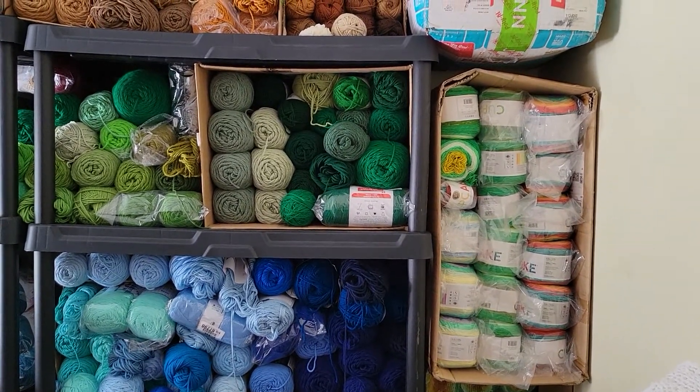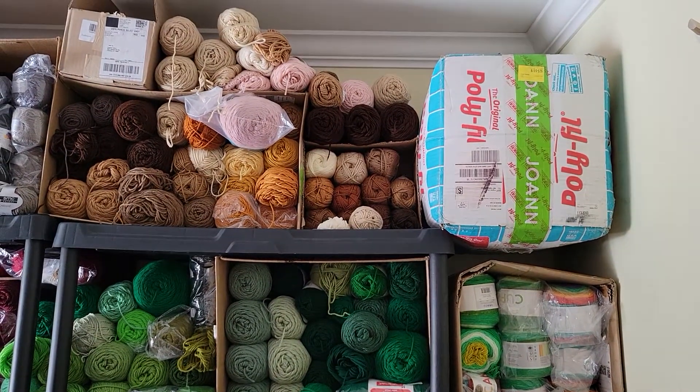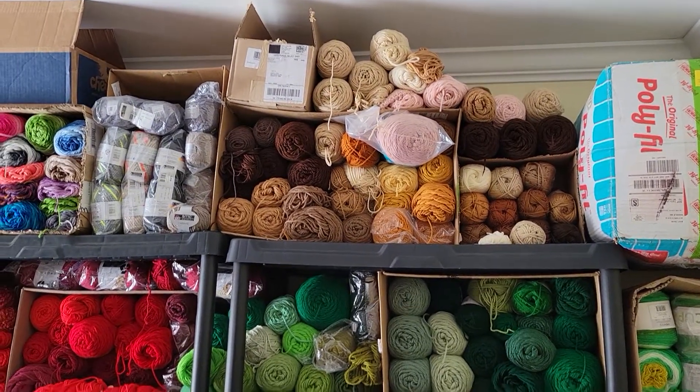Hello lovelies! Rusty was here the other day and she was kind enough to help me organize my craft room a little bit, so I thought I'd show you.